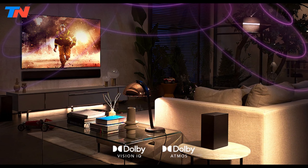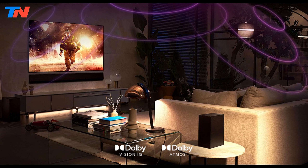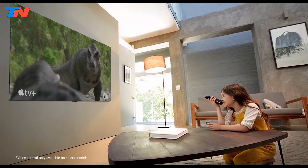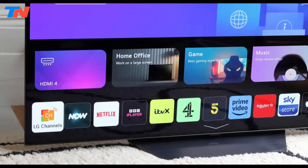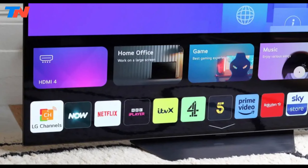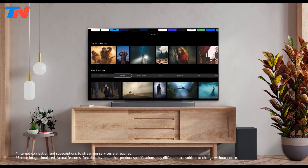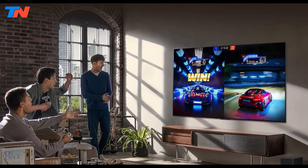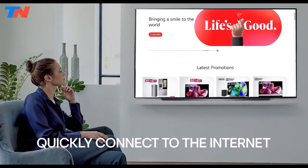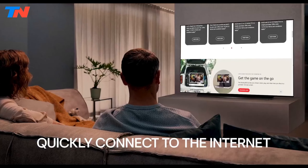With support for Dolby Vision and Dolby Atmos, the TV provides a cinematic viewing experience with impressive audio and video quality. In terms of smart features, the LG B3 series operates on WebOS 23, LG's intuitive smart TV platform. This system offers easy access to a wide range of streaming apps and content, and it supports voice control through Amazon Alexa, Google Assistant, and Apple HomeKit.